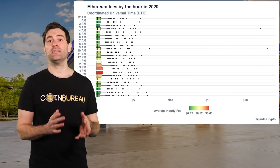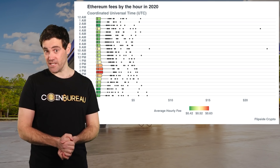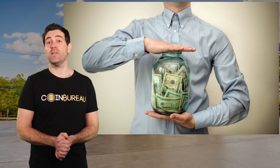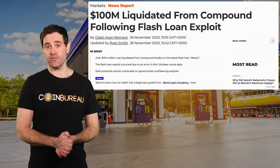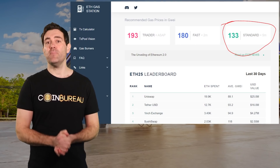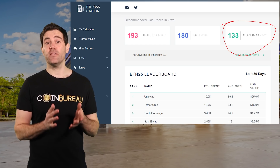Another way to reduce gas fees is to transact during Ethereum's quiet hours. These are between 8 and 11 p.m. UTC, which is 3 to 6 p.m. for those on the US East Coast. Ethereum gas costs can be up to 50% cheaper during that time frame. Before you even make an Ethereum transaction, you should ask yourself if it really needs to be done right this minute. Unless you're executing an arbitrage trade using a flash loan, sticking to the bare minimum gas limit during Ethereum's quiet hours is probably the way to go.